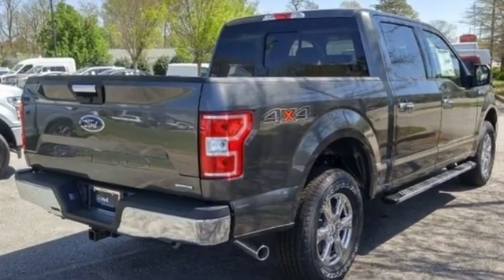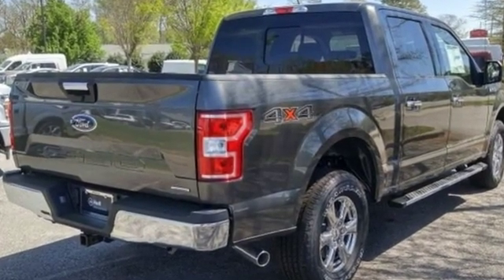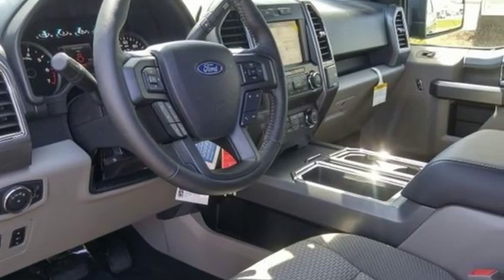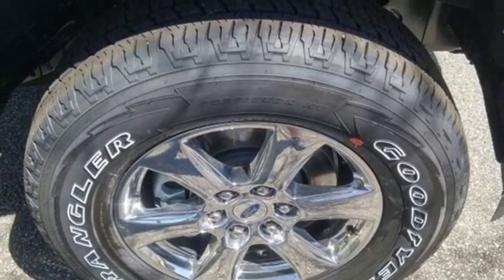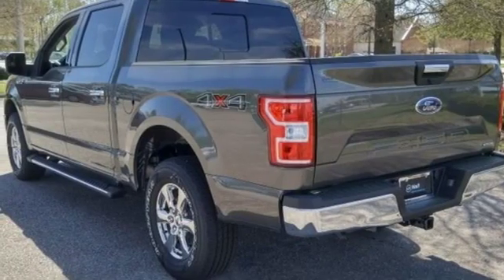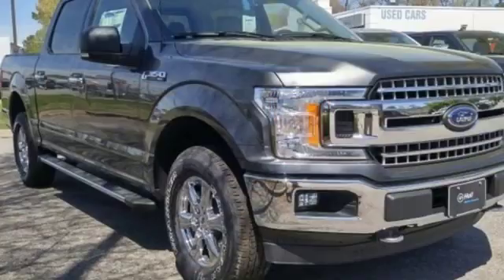Three 12-volt power outlets, manual tilting steering column, easy lift and lower tailgate, manual telescoping steering column, twin-turbo V6 engine, active grille shutters, electronic shift on the fly, and automatic transmission.